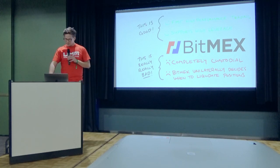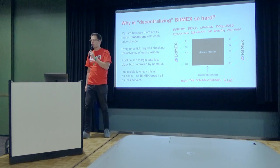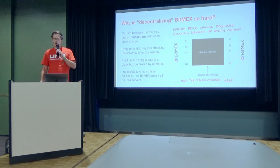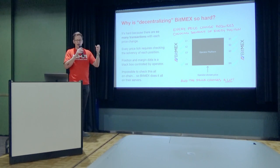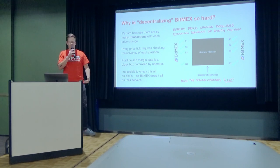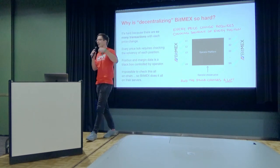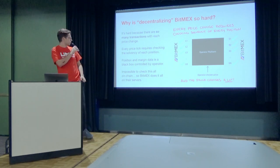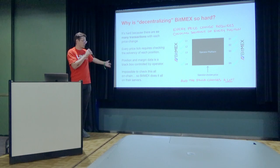This is bad — this is not what we want. So the question is: why is decentralizing BitMEX so hard? What makes this so difficult? Why can't we just run this on the blockchain? The fact is that there's just so many transactions to check. BitMEX functions as a black box that has all the position and margin data for everybody in the system, and they check the solvency of all trades with each price tick — every price update. That's just a lot of transactions. You can't run that on-chain.